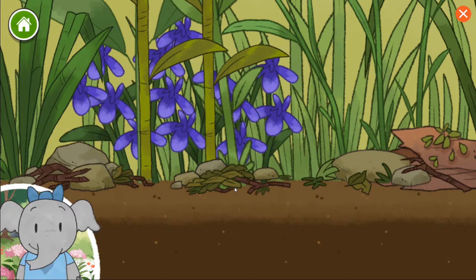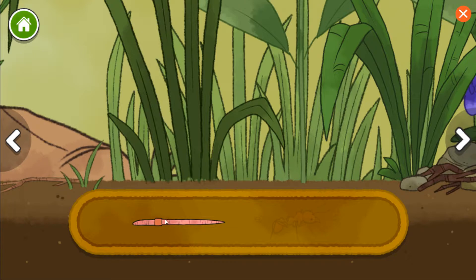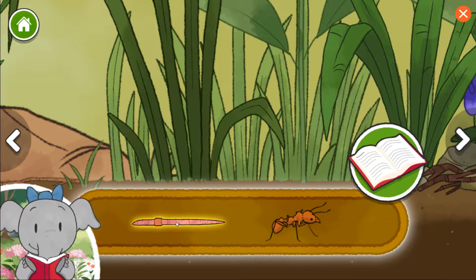Flowers have a watery juice inside called nectar. I wonder what animals will drink it. Let's look around. Now we get to add animals. Lots of different animals live together here. Let's pick one and learn what happens. Worm. Leaf cutter ant.